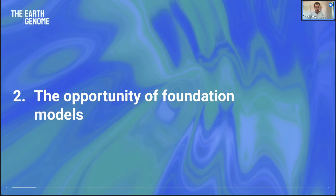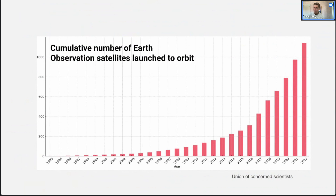Let's pivot to think about the opportunity afforded by foundation models, and we'll bring that together to see how we can build Earth Index. One of the ways to introduce what foundation models are useful for is by looking at the cumulative number of Earth observation satellites launched to orbit. There's just so much information about the planet now — what's the right way to bring it all together and make something usable and actionable? Foundation models offer one solution to that daunting challenge.